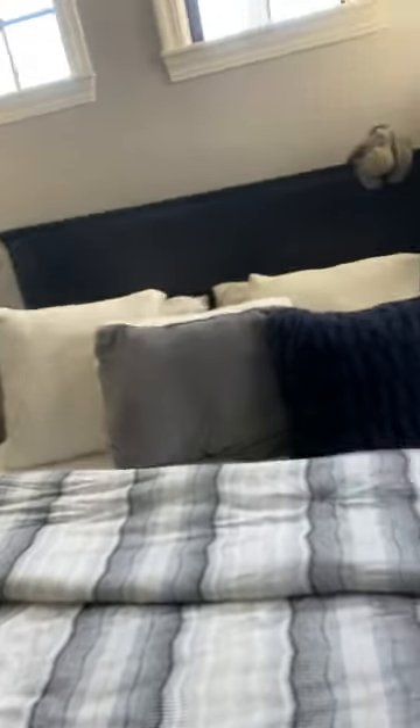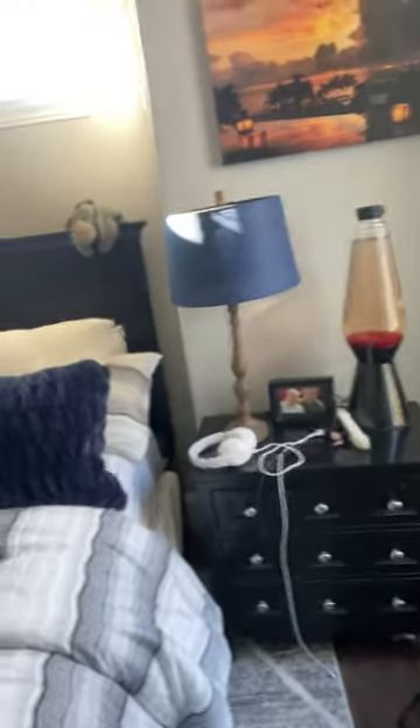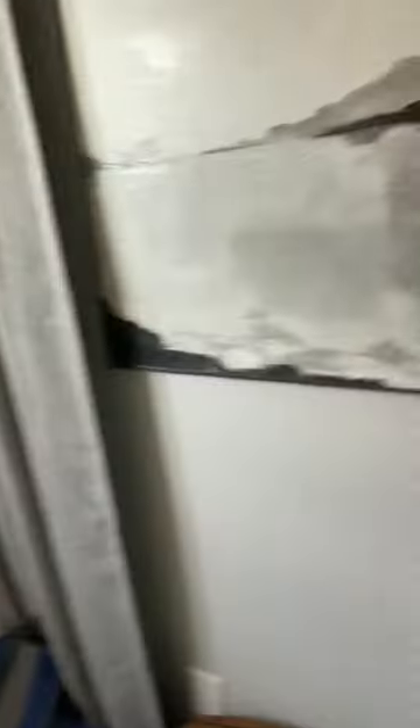And over here, this is my bedroom with the lava lamp and the regular lamp and the bed. And finally, this is the closet with all the clothes, the supplies, the books, and all of that.